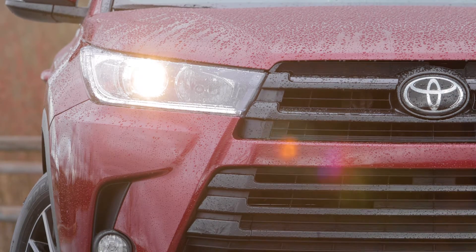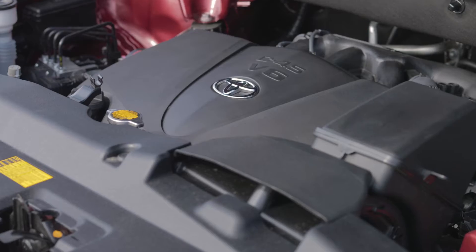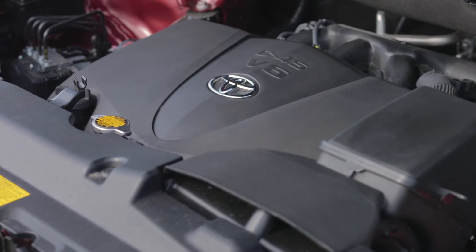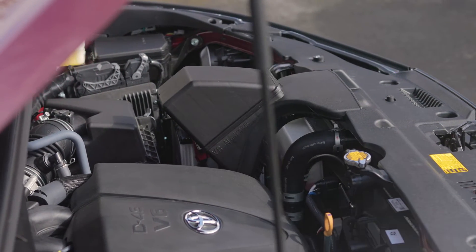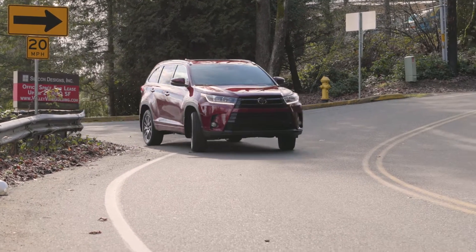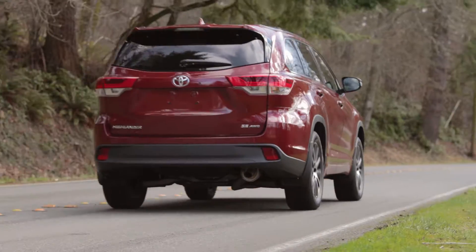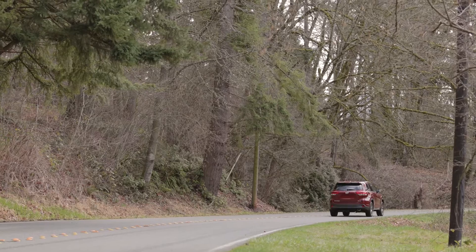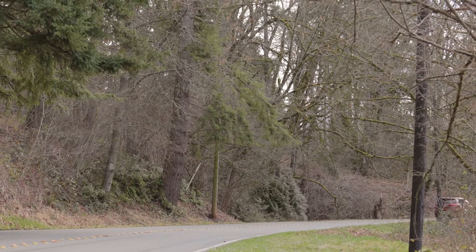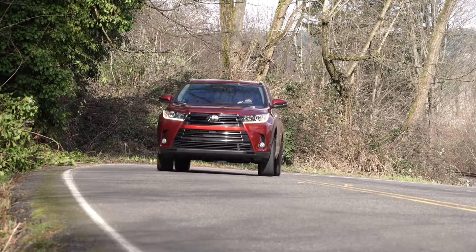Engine power comes from Toyota's proven 3.5-liter V6, which delivers 295 horsepower and 263 pound-feet of torque. With a curb weight of 4,535 pounds, the Highlander is heavy enough to offer a smooth ride, but light enough to provide responsive handling and excellent manners on and off the pavement. The Highlander has plenty of power and, despite its size, never feels sluggish or weighed down.